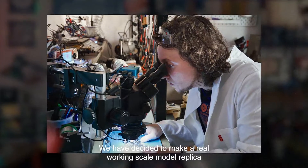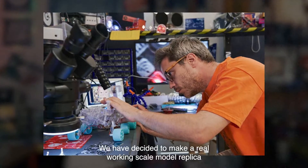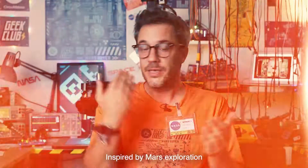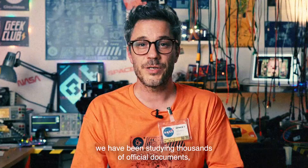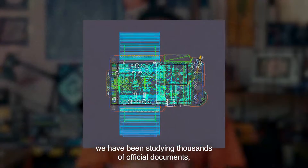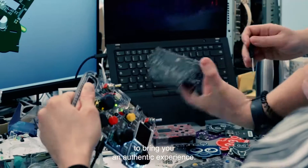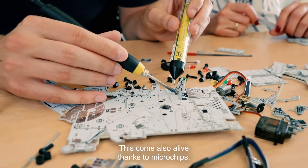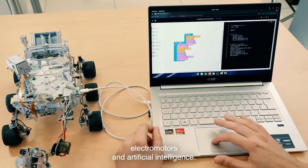We have decided to make a real working scale model replica of the Perseverance rover for you to build at your home. Inspired by space exploration, we have been studying thousands of official documents, blueprints and everything we could to bring you an authentic experience. This comes alive thanks to microchipped electromotors and artificial intelligence.